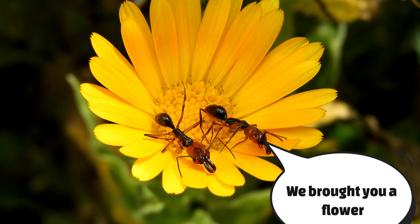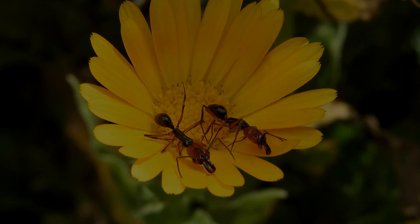What actually happens is you're going to kill a significant portion of the colony and they might decide this place sucks and move — so instead of being under your tomato plant, they'll be under your kohlrabi or your summer squash. They'll still be there. You're not eliminating a nest with boiling water.